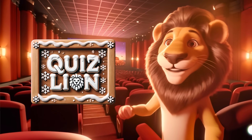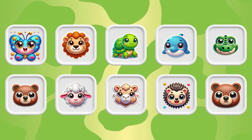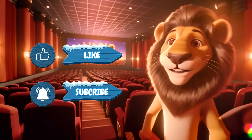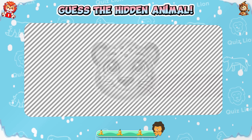Hi everyone, welcome to Whiz Lion! Today's challenge is inspired by animals. Think you can make it to the top? Exciting prizes await, so don't forget to like, share, and subscribe. Let the games begin!